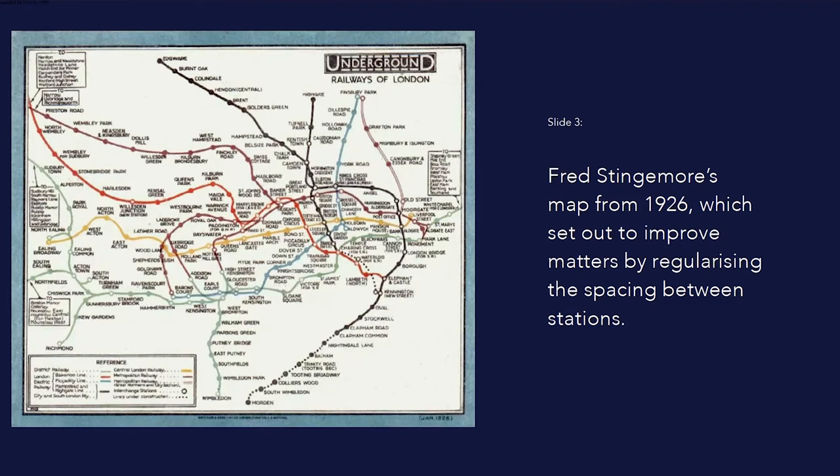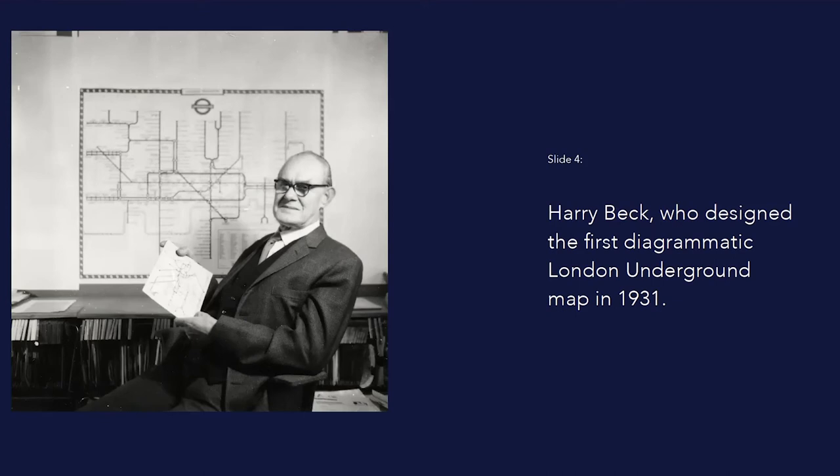In 1926, a mapmaker named Fred Stingmore set out to improve matters by regularizing the spacing around the stations and allowing himself more artistic license with the routes of the various lines. The result was a map that no longer represented the true shape of London and thus couldn't be superimposed on a street map, as earlier attempts had been, but it did allow more stations to be represented with larger text.